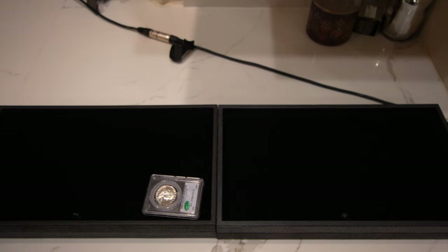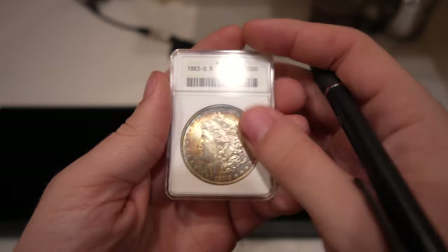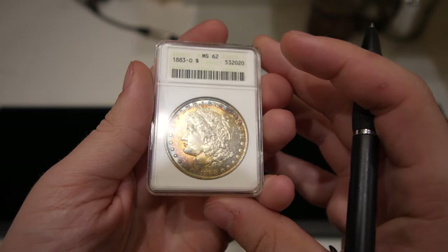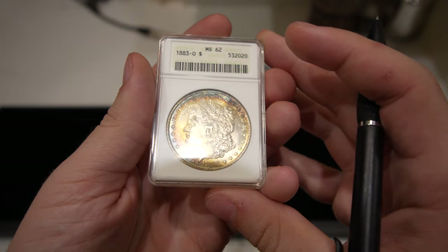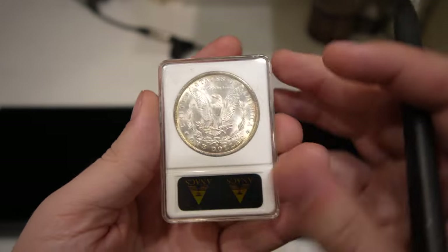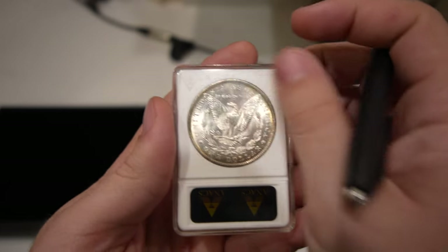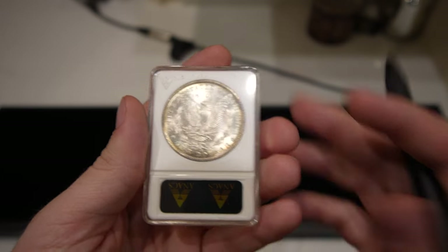The next one is this 1883-O Morgan dollar. Kind of hard to pick up with a little bit of scruffiness on the holder, but it's got some nice rim toning filling in a little bit to the left of the face there. People love these soapbox holders, especially when you can get them for a good price. Found this one from a local wholesaler at the show.